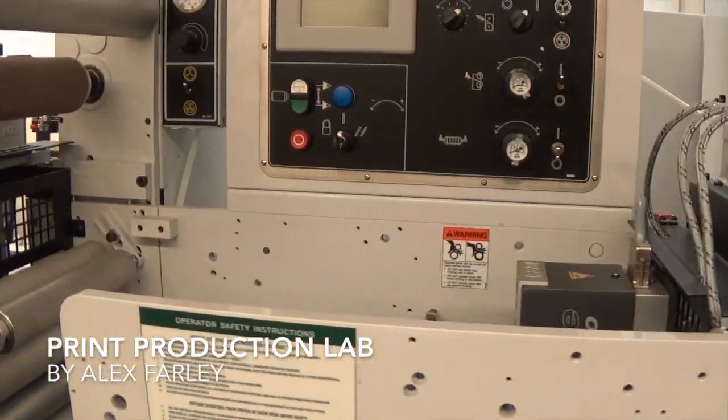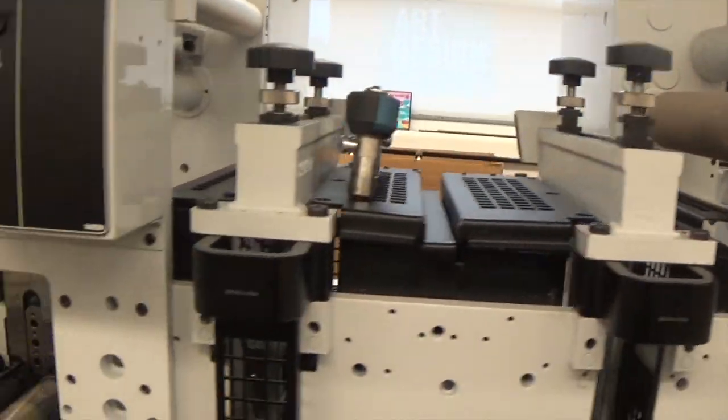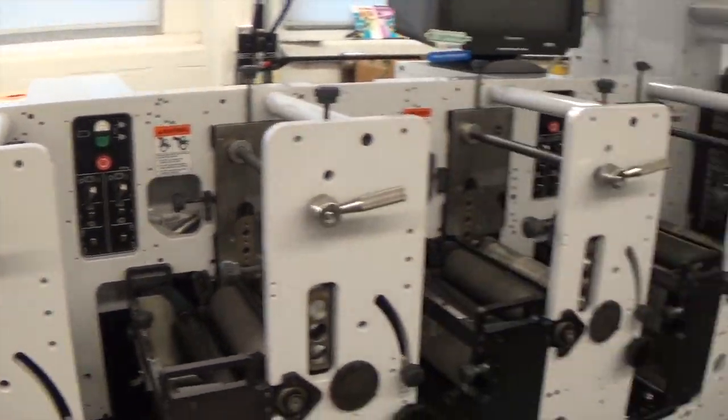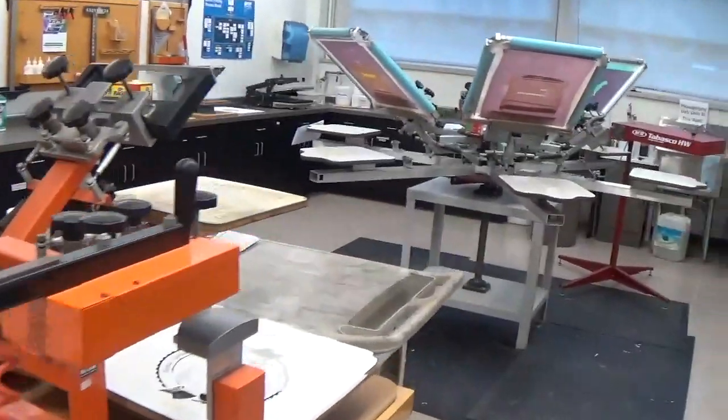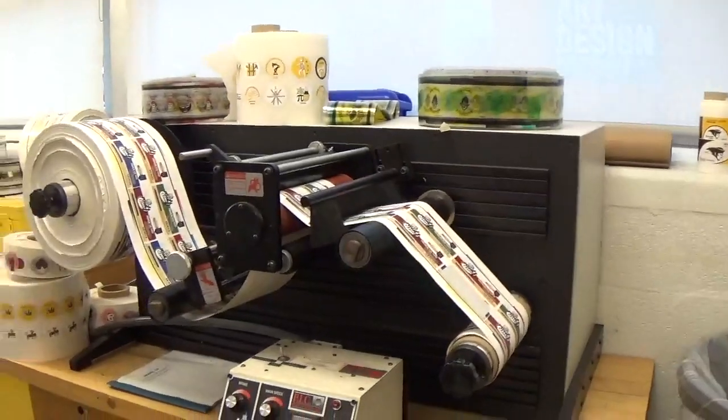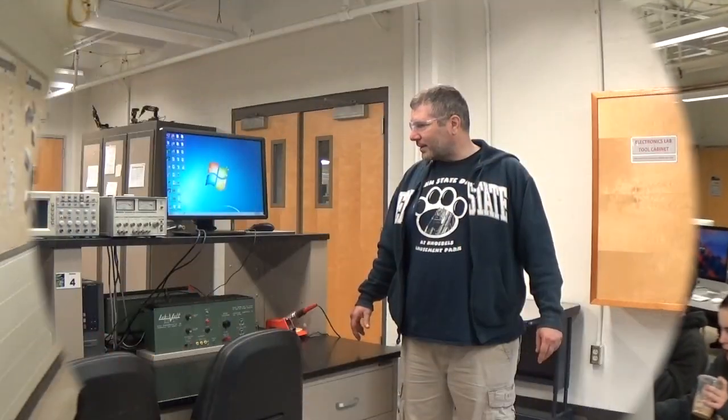The Print Pro Lab contains all you need to create and print designs on a whole host of objects. From golf balls to t-shirts and advertisements, the equipment in this room lets you print on almost anything. To speed things along, computers with graphics design software are in the same room, as well as image scanners for non-digital design.